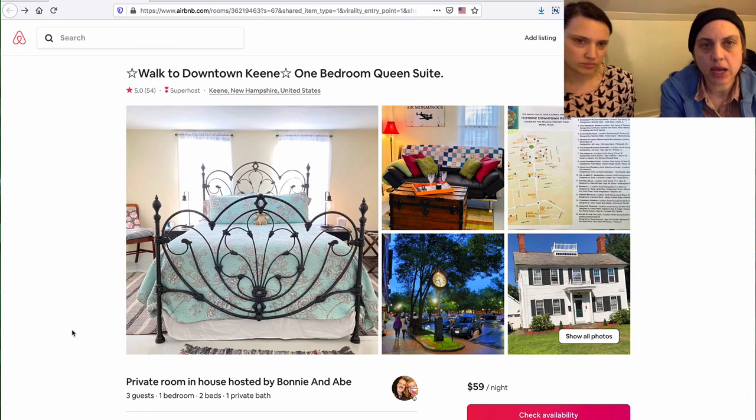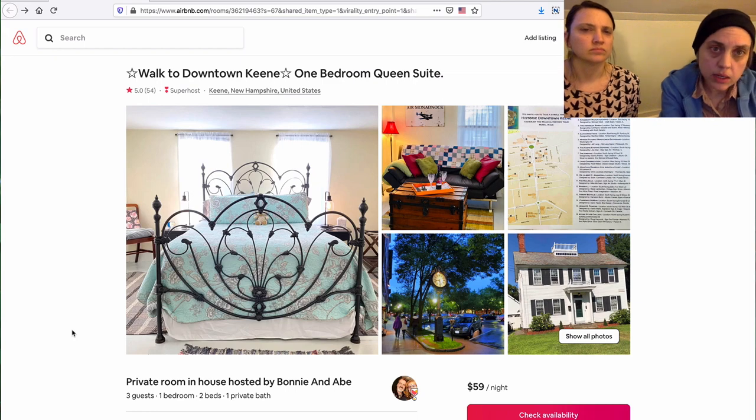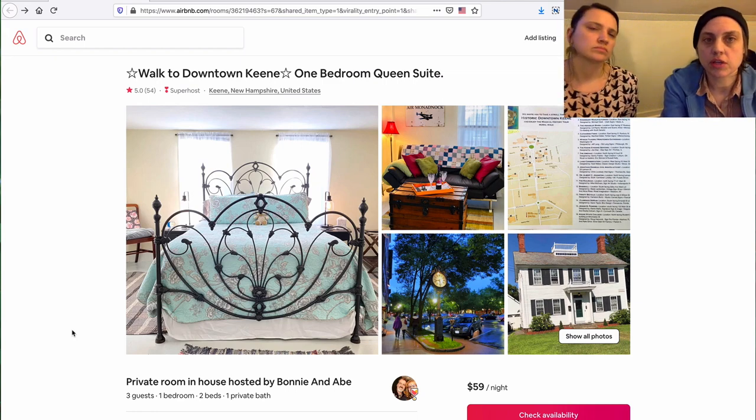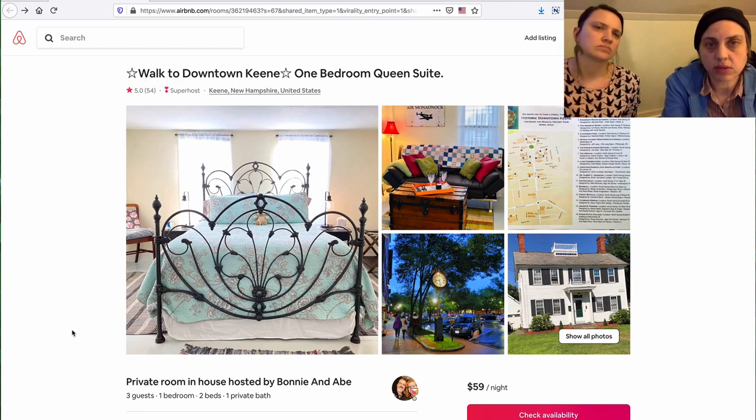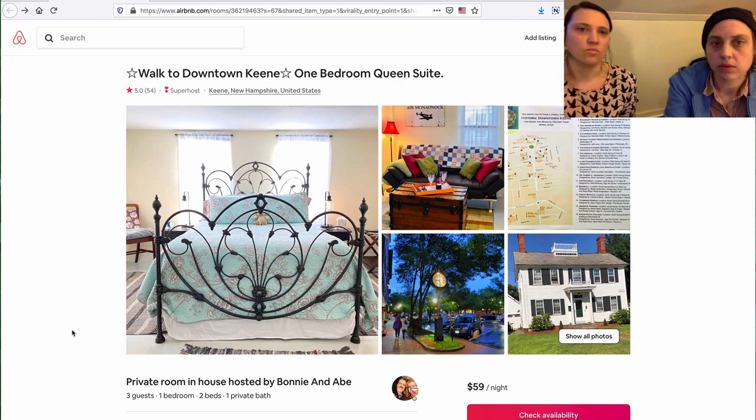It's funny because in her title up top — 'Walk to Downtown Keene, One-Bedroom Suite' — she puts these stars, which is cute, but I wonder if that affects your search ranking by not having just text. Also, you're losing characters that way, and you're losing characters when you write 'one-bedroom queen suite' with a period and 'one' as a word instead of a number. You could put more words in. 'Walk to downtown Keene' is a great thing for search — it could even just say 'Downtown Keene, one-bedroom suite, walkable area' — written a little bit better.